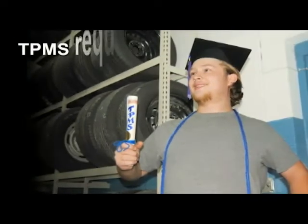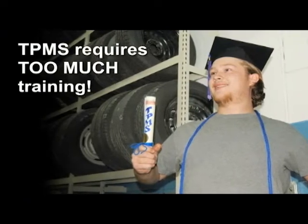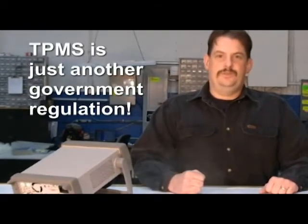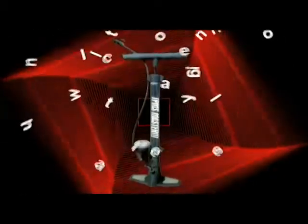Number six. TPMS requires too much training. Number five. TPMS is just another government regulation. And we all know you can never get too much government regulation. Number four. I hate all new technology. Yeah, I've been trying to sell my Blackberry on Craigslist for weeks.